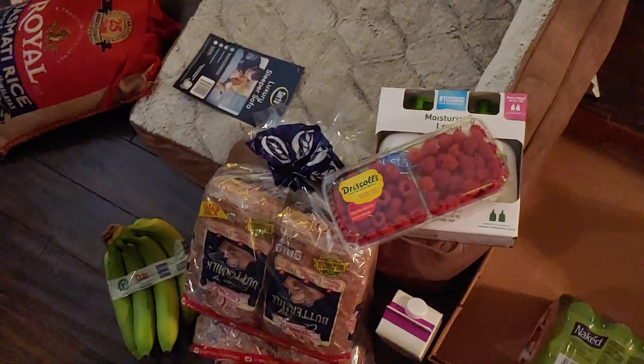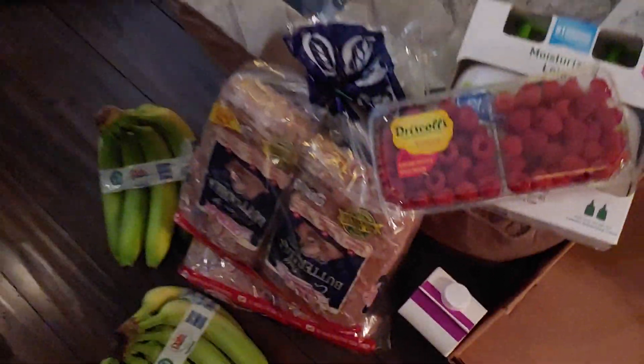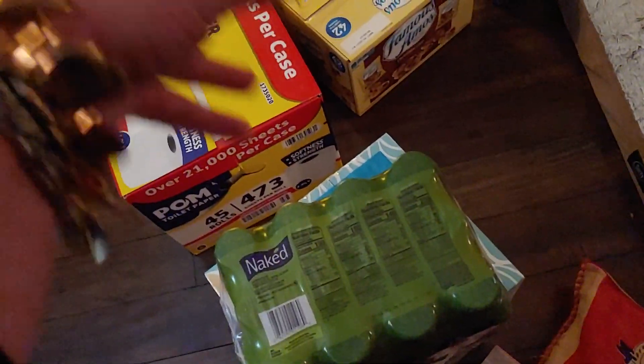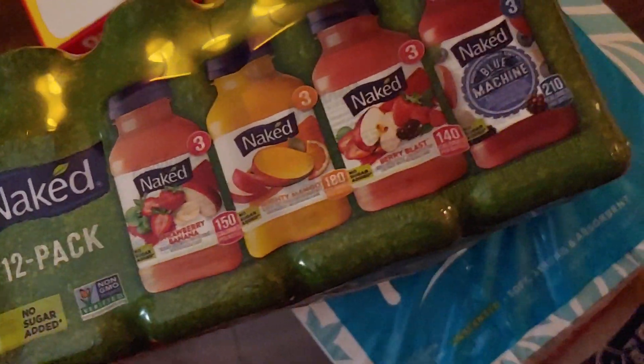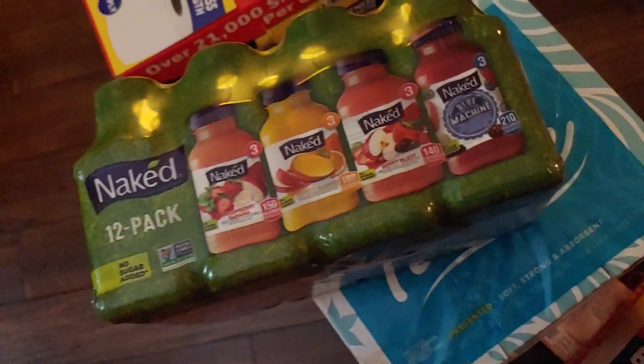They were out of whole milk — I don't know what that was about, but I would have picked some up. The last thing I picked up was the Naked brand 12-pack of smoothies. You guys, these are so good — I think these were right under $14. I looked for the ones expiring later; this box expires December 29th. You get strawberry, banana, mighty mango, berry blast, and blue machine. Very yummy!